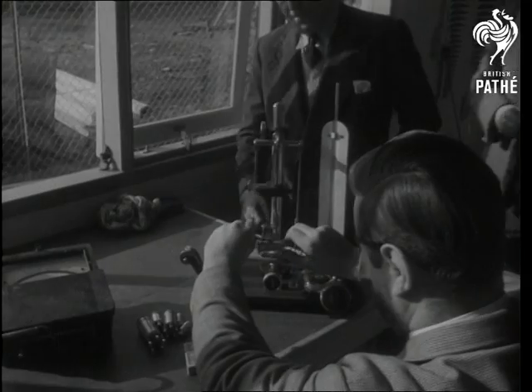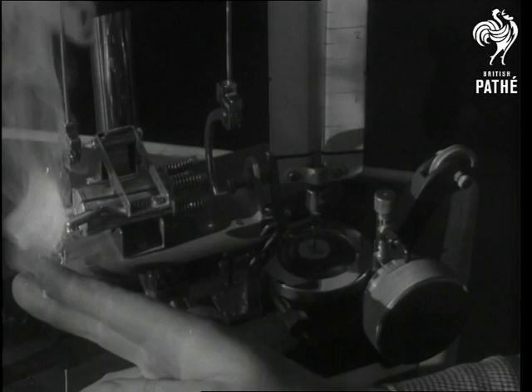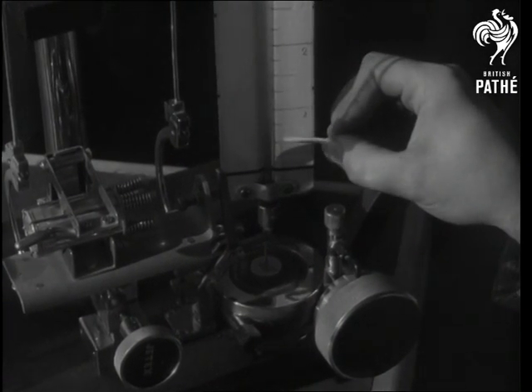Now they test it for thrust. Heat from the igniter wick passes to a solid fuel charge within, and the gas which it generates is forced into the outer air with a thrust so great that the unit could drive a model car at no less than 40 miles an hour.